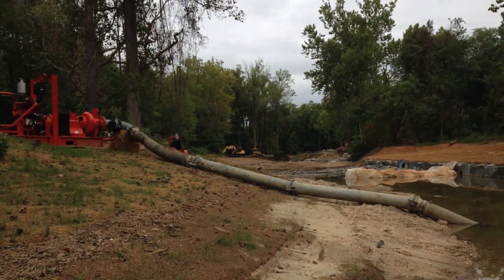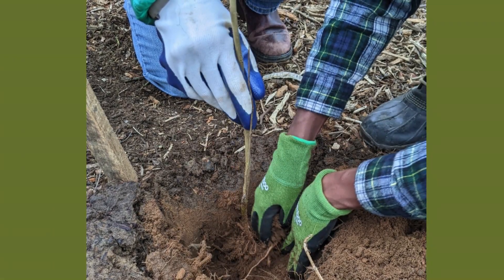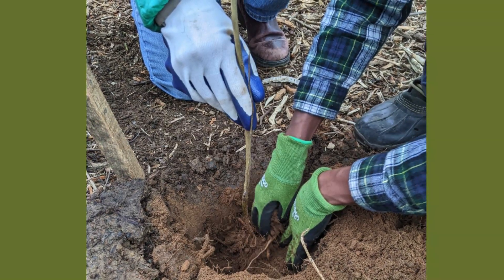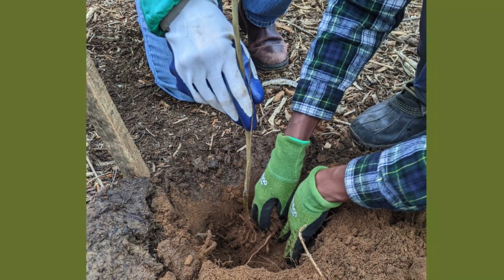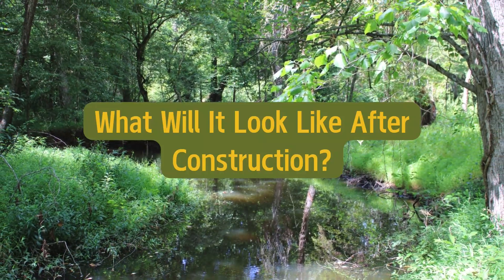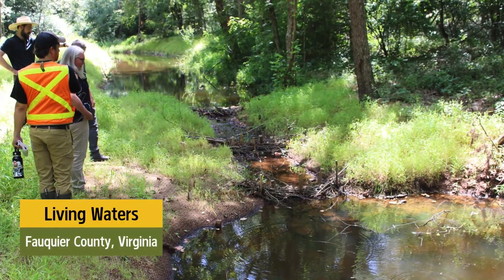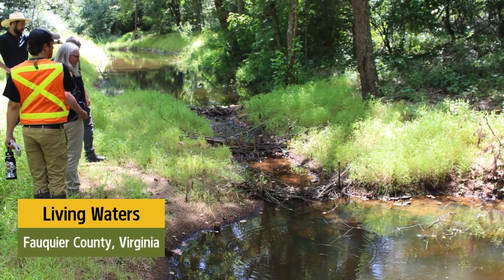A pump will be used to divert stream flow around each work area to minimize muddy water. After completion of the earthwork, the disturbed areas and stream buffer zone will be planted with native plants. Over the course of weeks, each log jam will block the flow of water and eventually create a string of pools and wetlands in the valley bottom.